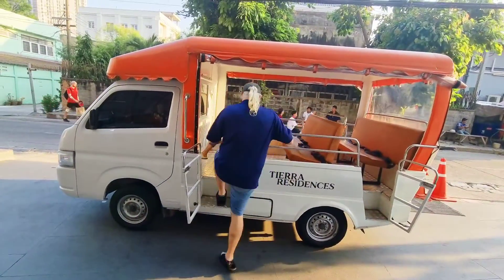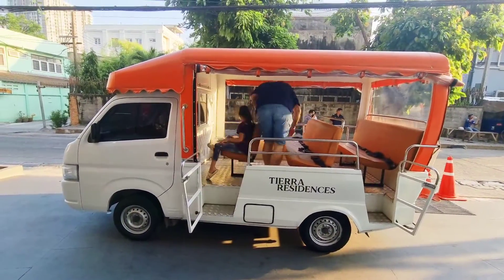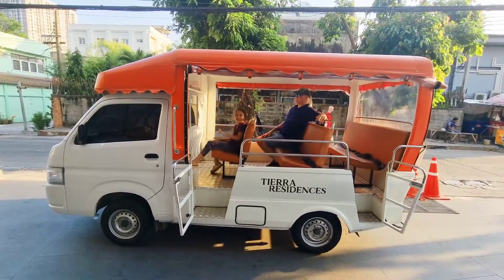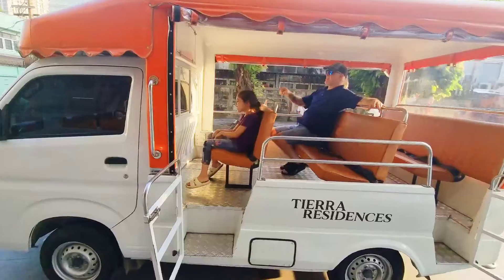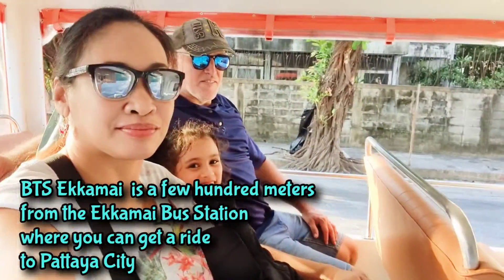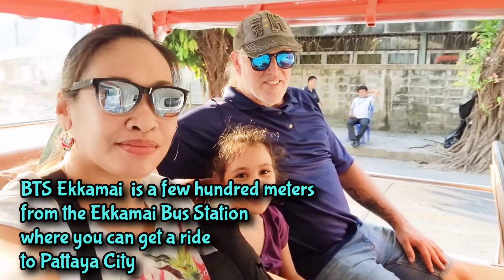Tierra Residences also offers its guests free use of its shuttle services to and from the Ekamai BTS station. The service is available every 30 minutes. From BTS Ekamai, you can walk to the Ekamai bus station where you can get a ride to Pattaya City.